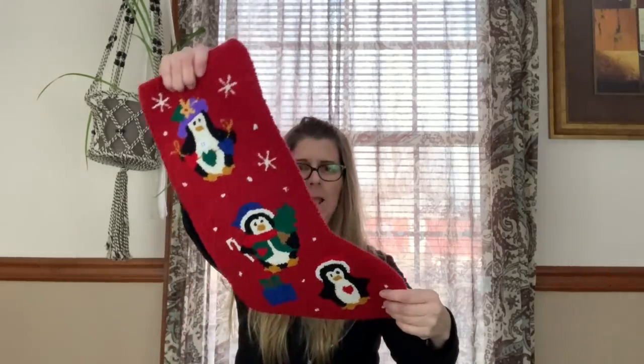Then I picked up this penguin stocking — it's got a little chenille puffiness to it.